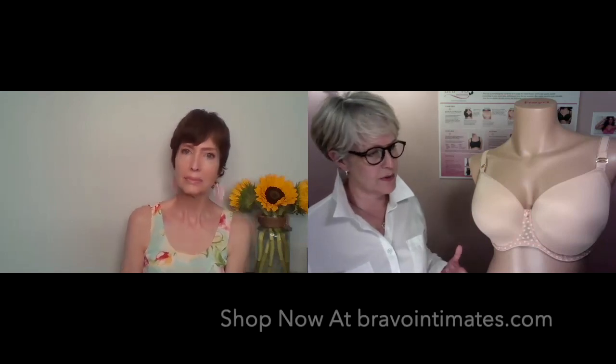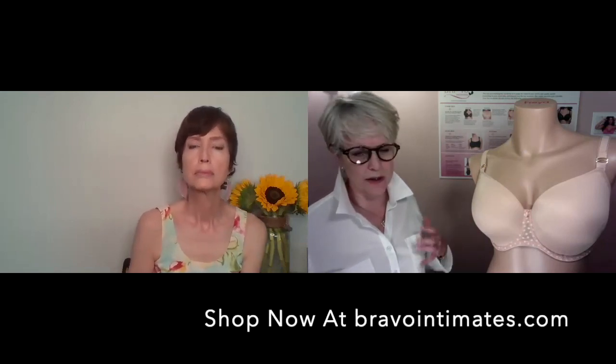We carry Starlight starting at a double D and up to a double G. We do 30 to 36 — that tends to be the sweet spot for this style. You can get it on our website, bravointimates.com, come in the store for a fitting, go online, or do a virtual fitting with us. It's a great style for just about anybody that fits into that size range.